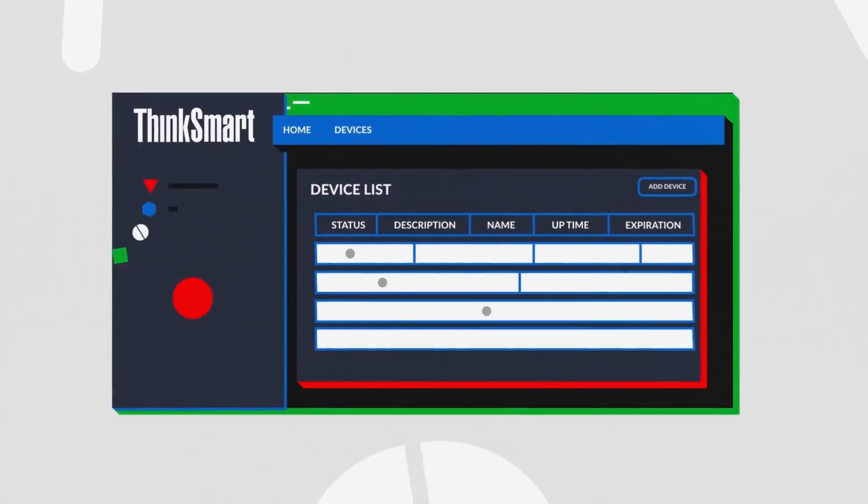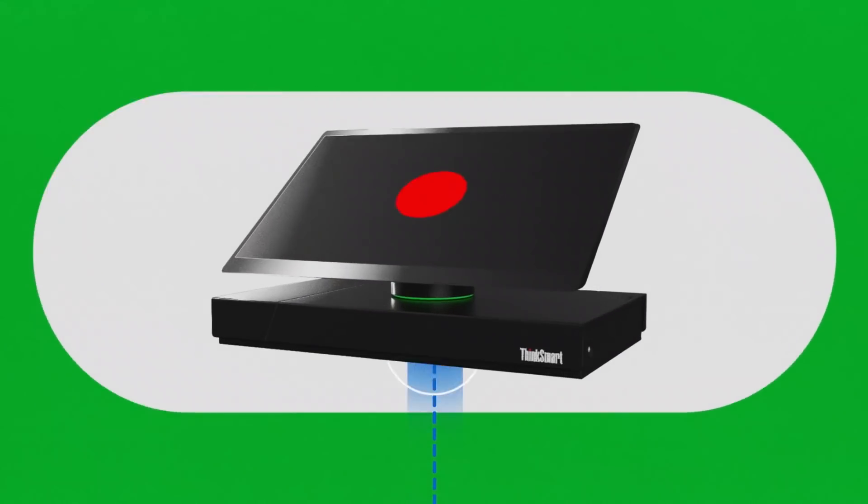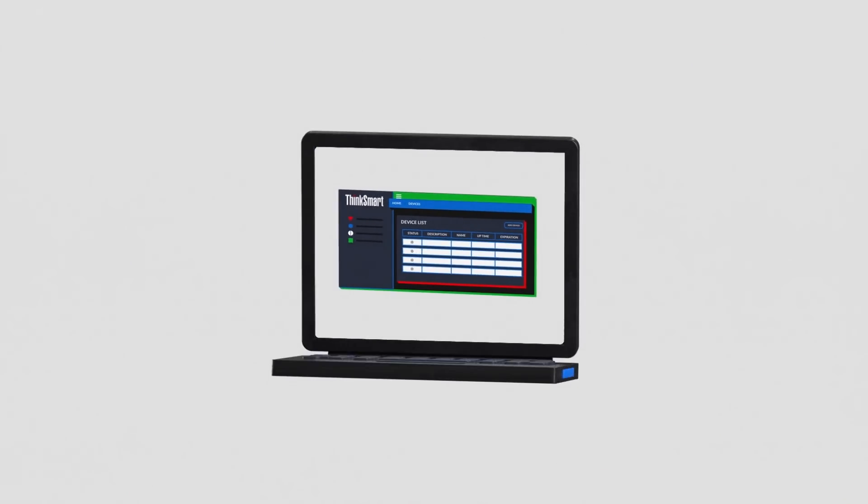Meet the Lenovo ThinkSmart Manager. It's a solution that gives you the power to deploy, manage and monitor all of your Lenovo ThinkSmart meeting room devices all from the same place.